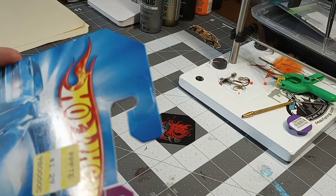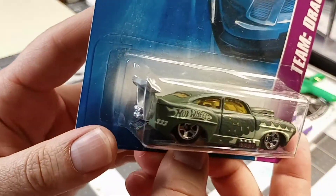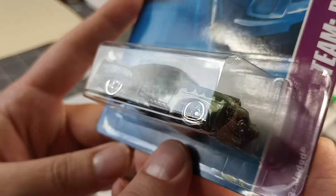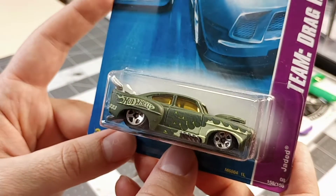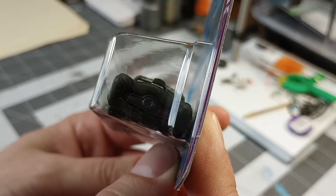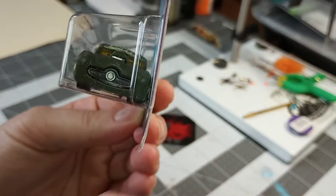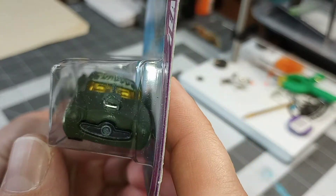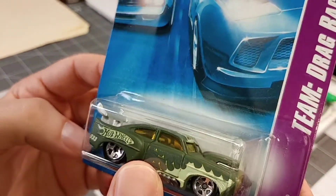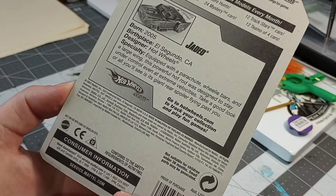First up we got Jaded Team Drag Racing. This looks like something but I can't think — the front end makes me think Studebaker, right? Pretty cool though. $1.29 from somewhere. This is from 2007.